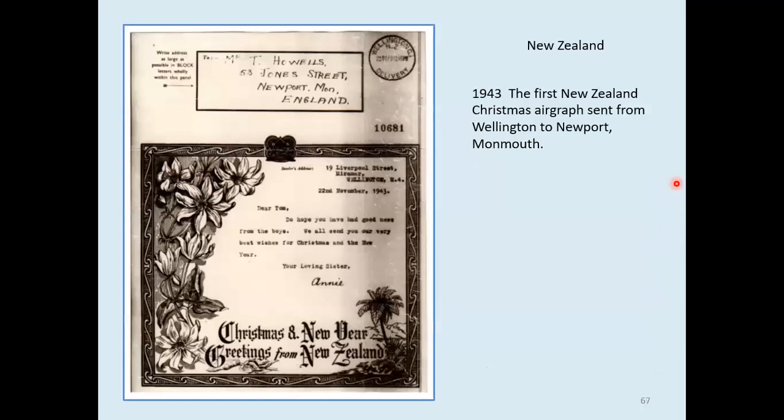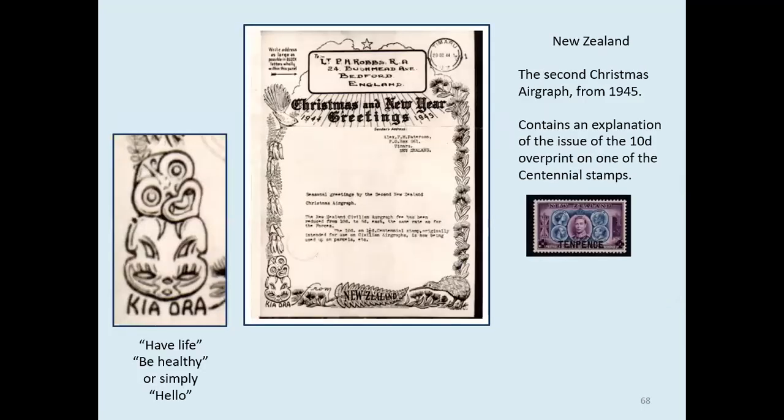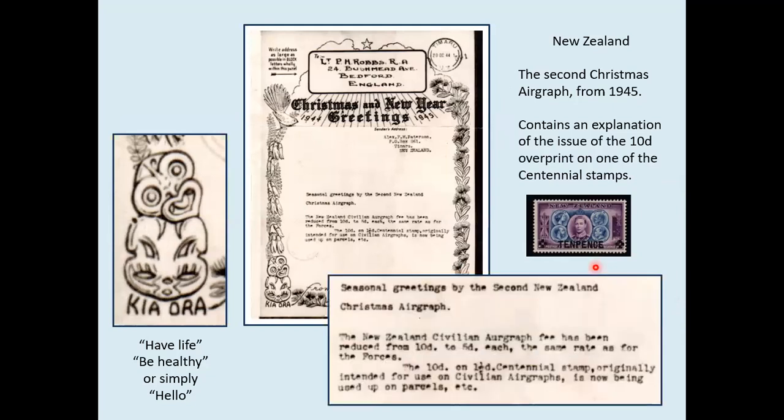Going now to New Zealand — the first New Zealand civilian airgraph from 1943 was sent to England. Notice the Maori emblem in the middle and the enlarged version. Unfortunately, this just comes where the airgraph was folded to go in the envelope, so that's why it has a white line across its middle — that's the crease in the emulsion. The second New Zealand civilian Christmas airgraph from 1944: New Zealand had overprinted the threepenny centennial stamp with tenpence for use on airgraphs, which was then reduced to fivepence, as explained here.